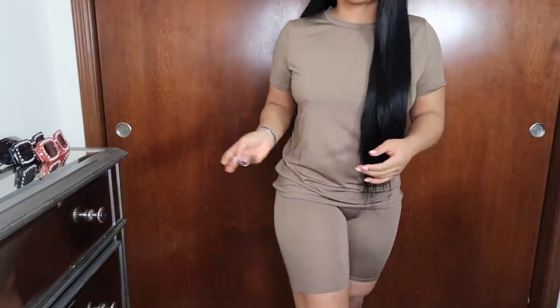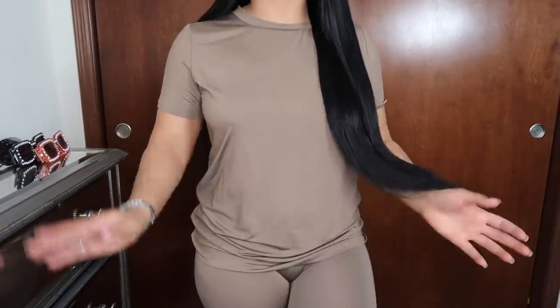The next items are a set — a t-shirt and biker shorts, definitely giving Kim Kardashian vibes. This color though — it's like a mocha, taupe color, and it looks amazing against my skin tone. It's cute! I can't really wear biker shorts outside right now since it's cold, but it's great for a lounge day. I would definitely wear this shirt with jeans, boots, or leggings. I also got a motorsport version — you already know I had to get that.